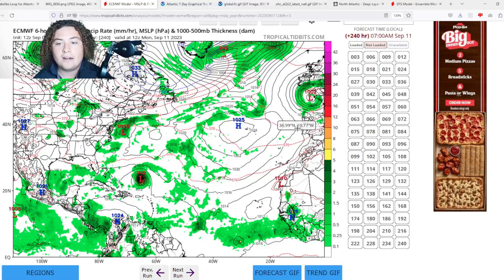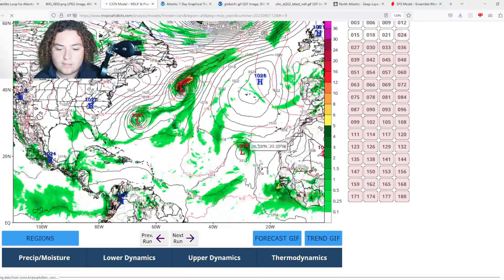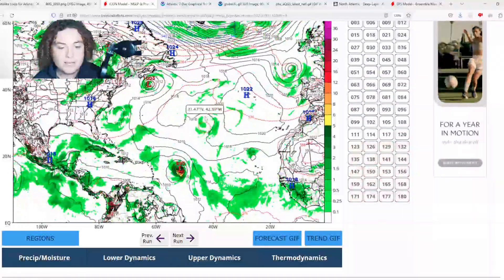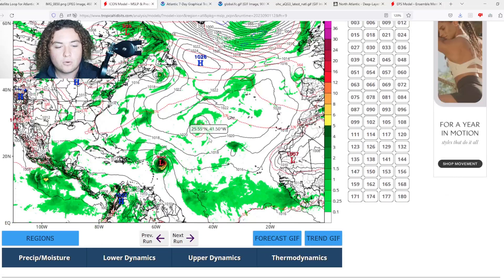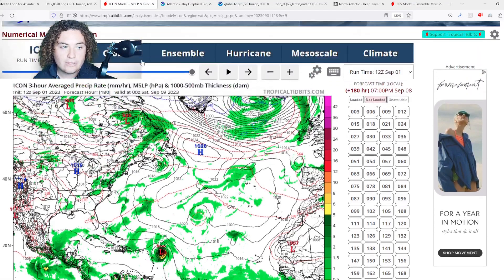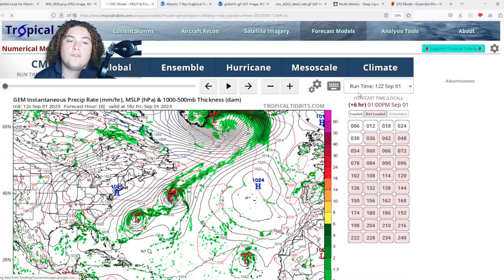This isn't the only model calling for this kind of strength. The ICON model has also been coming out with significant values — it shows this thing organizing, developing, and strengthening into a major hurricane as it approaches the area, getting down to 968 millibars — around Category 2, maybe Category 3 strength — as it approaches the Leeward Islands.